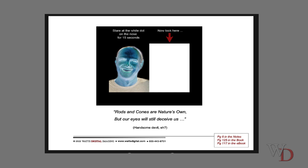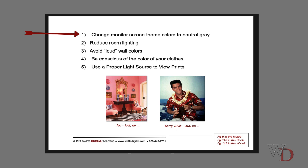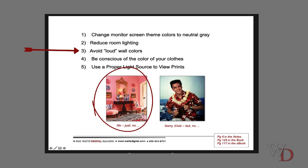When you look at my desktop, everything is gray — and there's a reason for that. You don't want your eyes to be pulled off by a bright color that shouldn't be there. Reduce room lighting. Avoid loud wall colors — I actually had somebody in Pasadena who was having problems with warm prints and she was viewing in a brightly colored room. You don't need to make your walls perfectly 18% gray or anything like that.